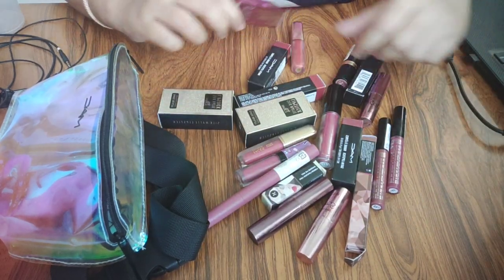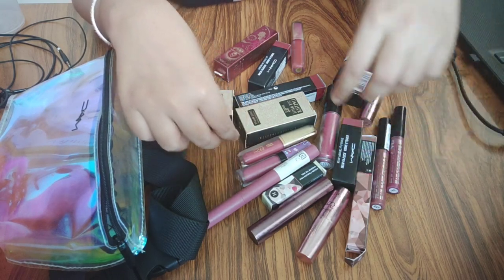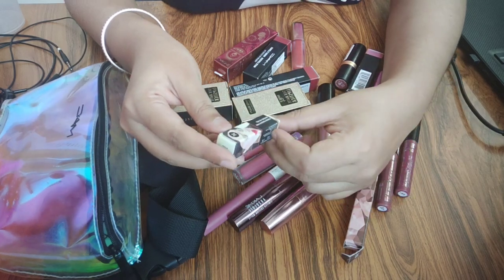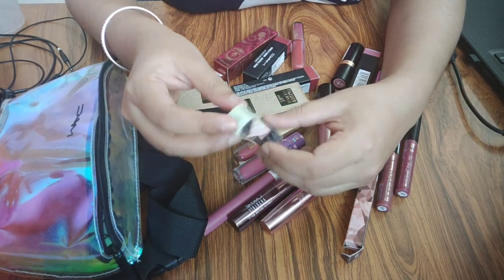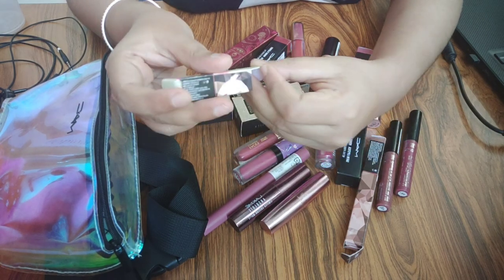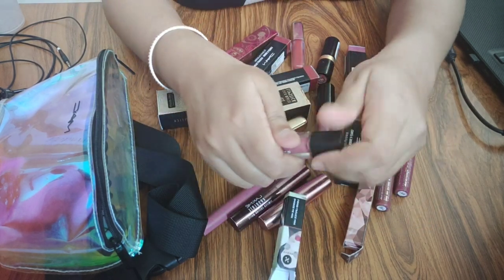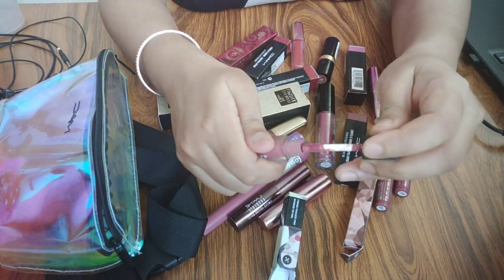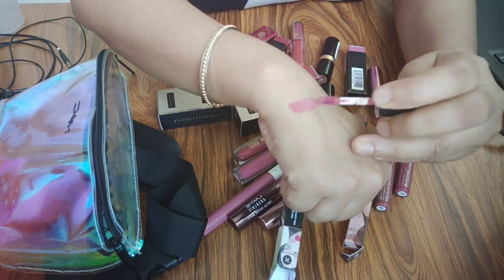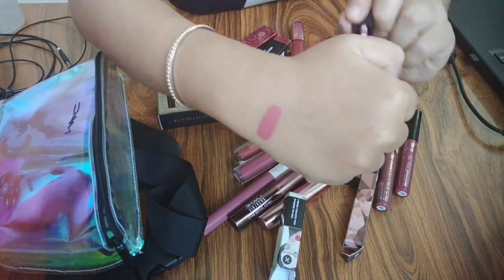So here I have the first shade for everyday which I like very much. Recently I found this one and I really like it. This is the Sugar Smudge Me Not liquid lipstick — it is very long lasting and the shade is 09 Sove Mauve. I am crazy about it. It is a very beautiful shade, great for everyday.